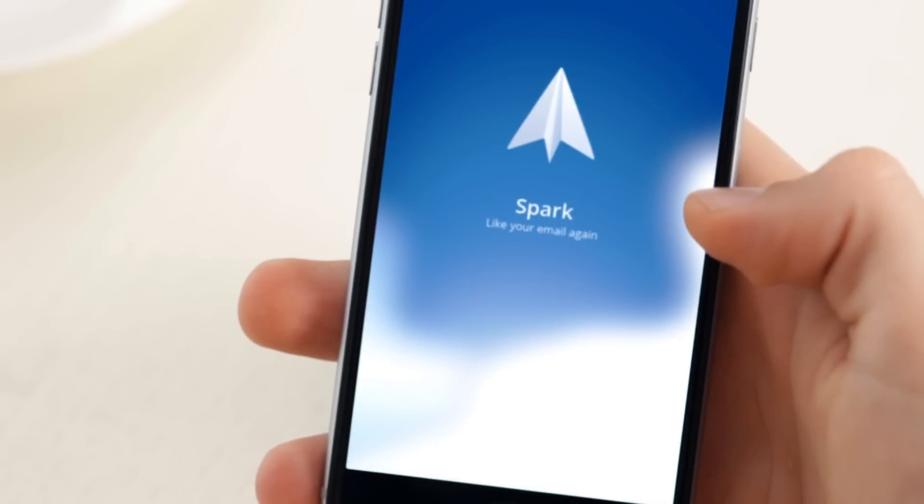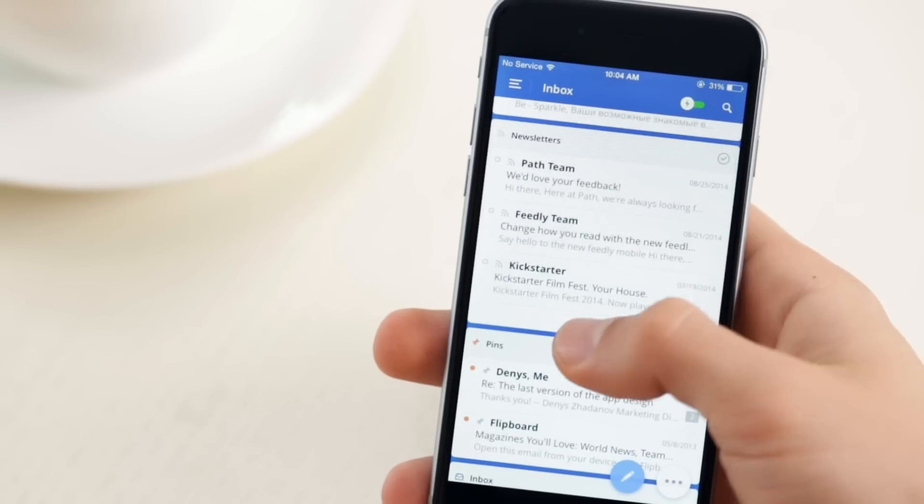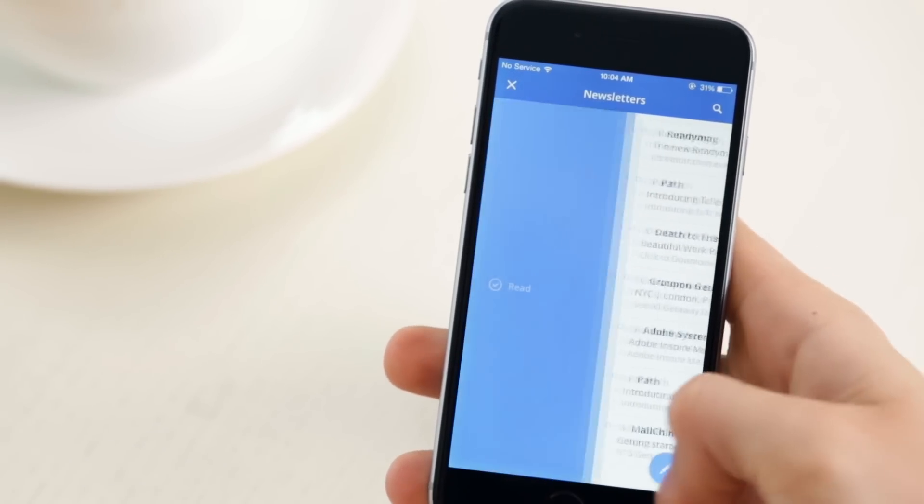Email is no longer a routine. Go through your inbox faster than ever before. Spark has a smart unified inbox that categorizes your emails for easy processing. You can easily mass delete emails that are less important.